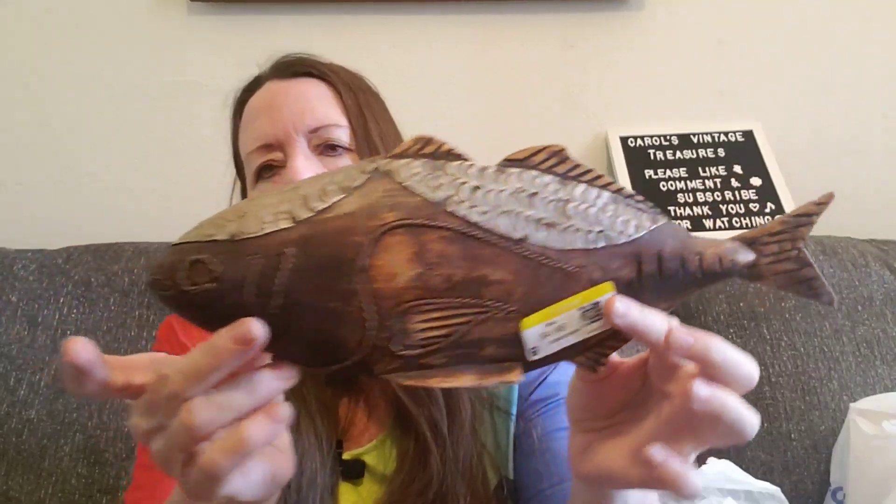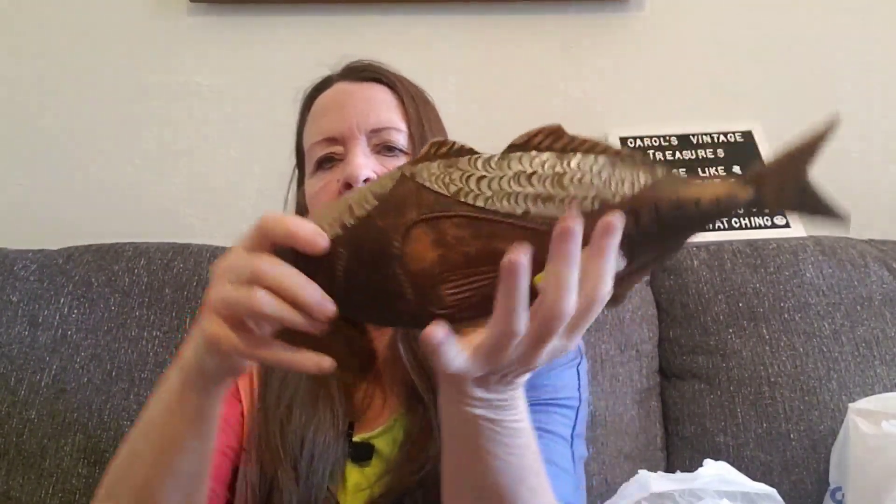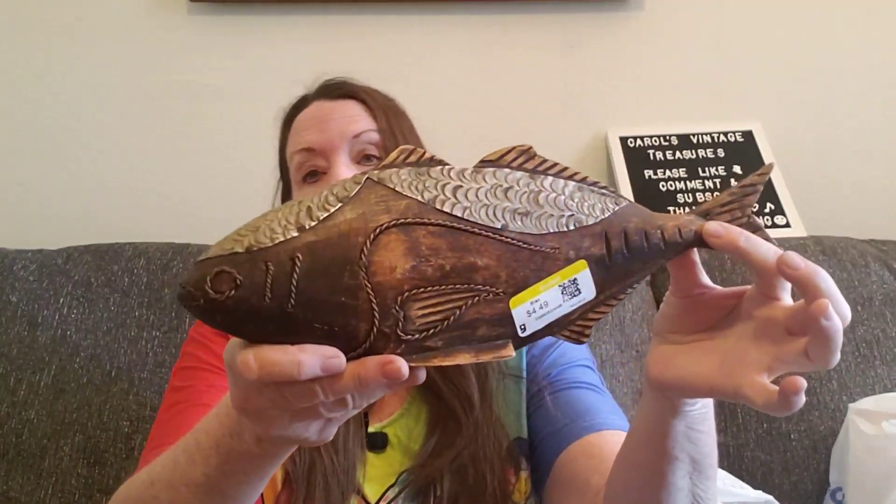I got this wooden and metal fish on a little stand. I thought that was nice — it's handcrafted in Guyana. This one was $4.49.